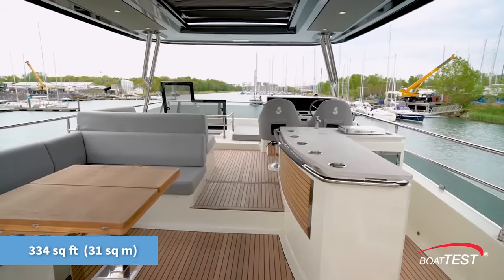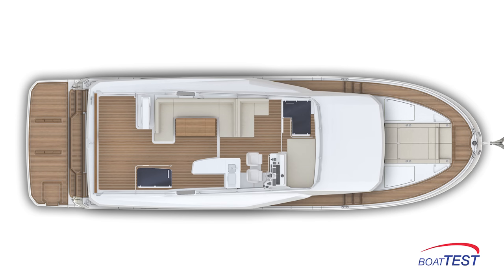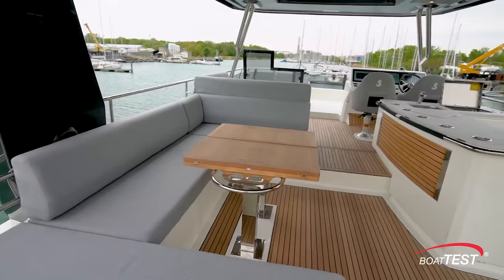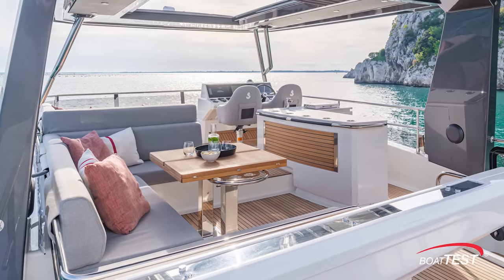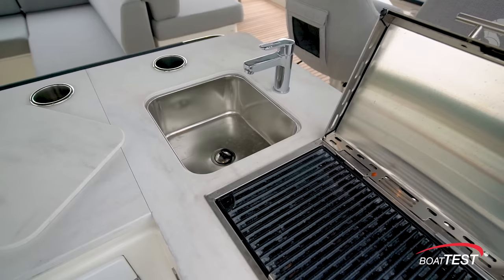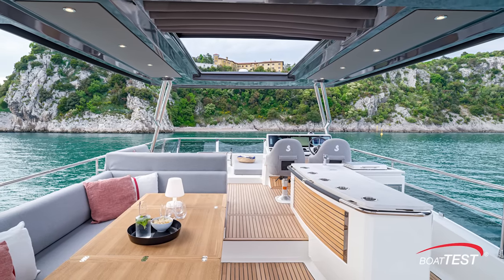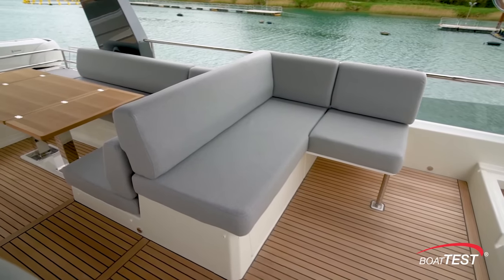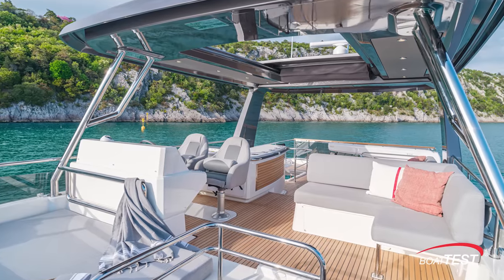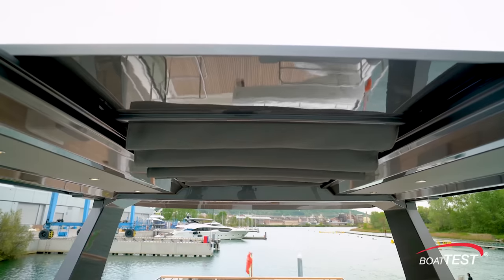At 31 square meters, the Grand Trawler 62 flybridge is among the largest in class, taking up almost two-thirds of the yacht's overall length. There's U-shaped seating to port accommodating eight people behind an expandable teak table on two fixed pedestals. A wet bar to starboard keeps guests refreshed, with a sink, electric grill, refrigeration, and an ice maker. Up one step ahead of the seating is another L-shaped seating area opposite the helm, so occupants can enjoy the company and same view as the captain. All of this is under a massive hard top with a retractable sunshade in the center.